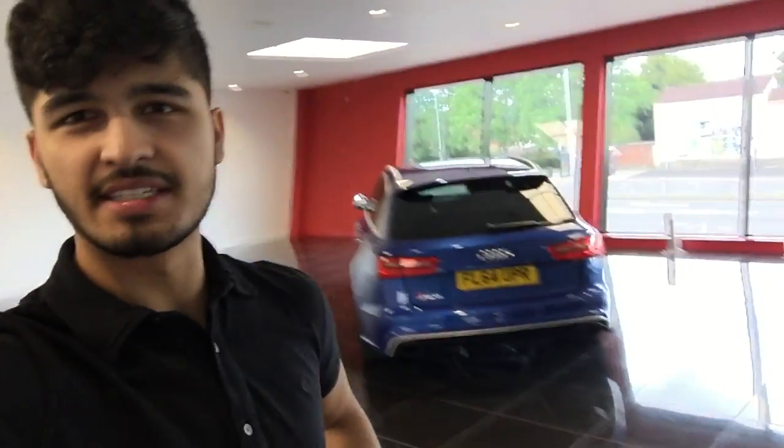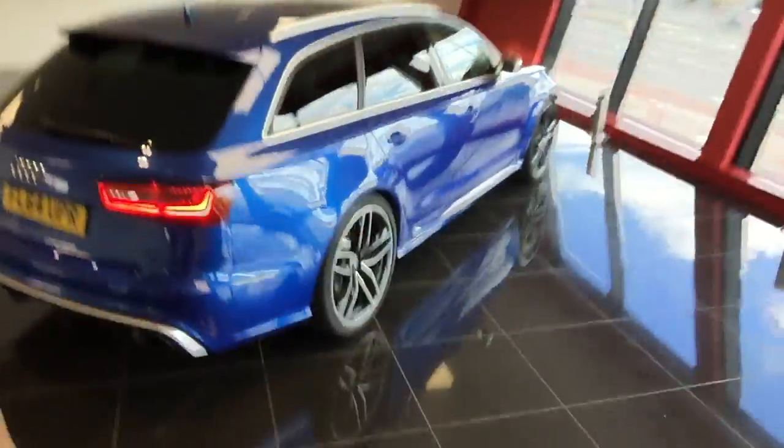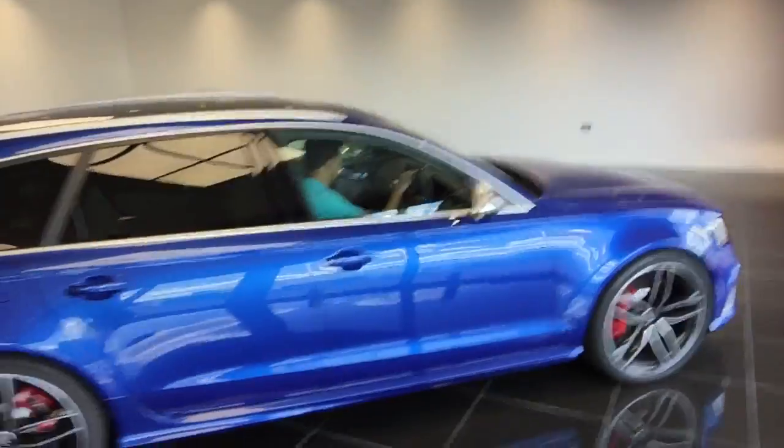Hey guys, how's it going and welcome to another vlog. Today we're at Pet HQ and it's all about the Audi RS6 today. There it is. The Audi RS6 is in for a special little makeover. We're going to send it down the lift and catch up with it very soon downstairs, but before we do let me just quickly brief you on it.